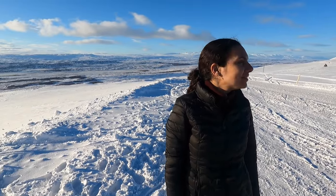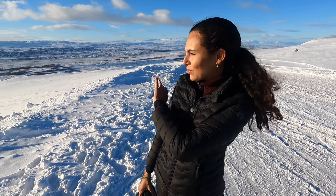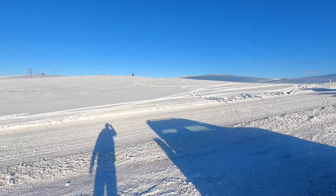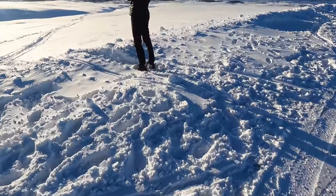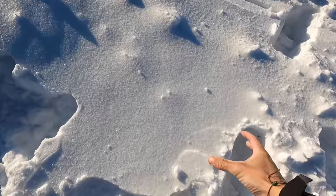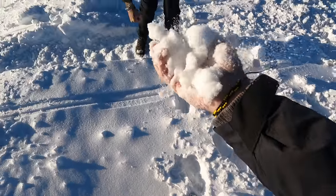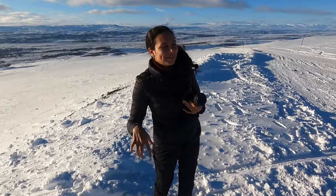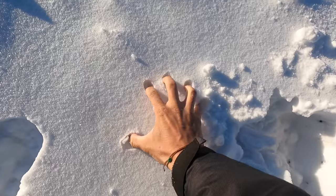I didn't expect it to change this much — everything's so white. We haven't seen anywhere like this so far. Look at the road we were driving on. It's very snowy but not slippery — this is proper legit snow. It's so powdery it doesn't even stick. There are some guys with snowmobiles here as well, so that looks like it would be fun. You can see their tracks over there.